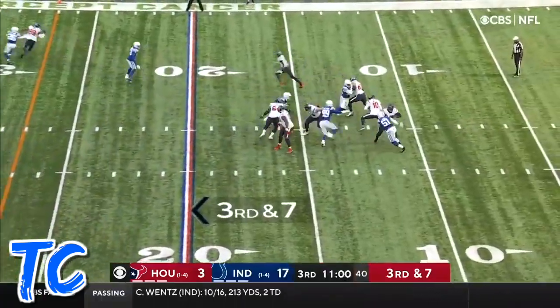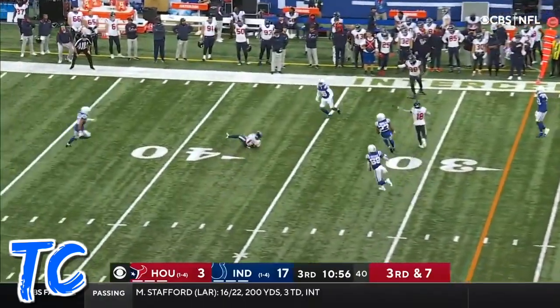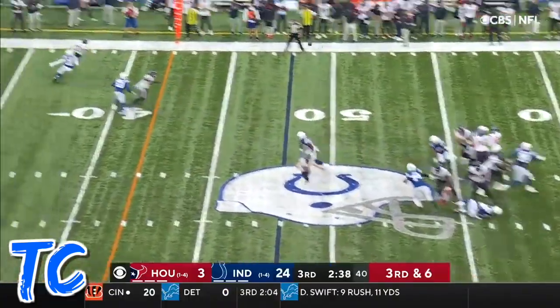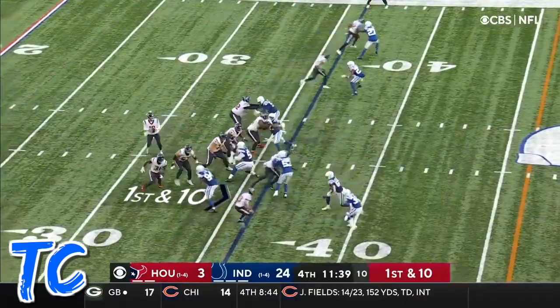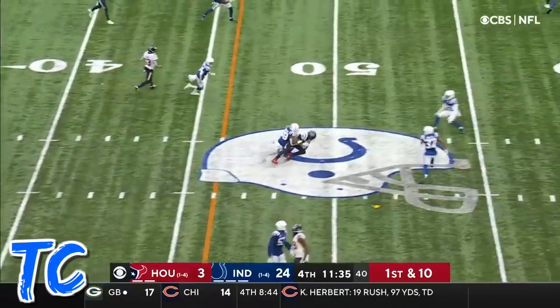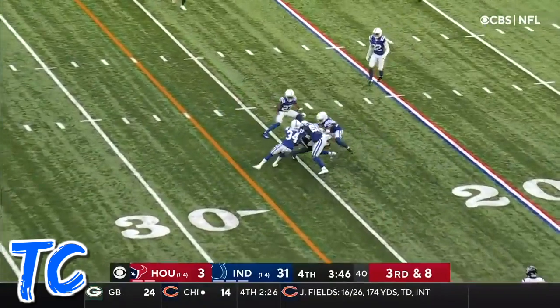This Texans wide receiving corps trying to get healthy. Third down, here they come again. Mills on the run — what a pass to Cooks. First time we've seen Rex Burkhead on the field at running back for Houston. Mills, his pass is caught. It's that awfully dangerous Cardinals team. Mills' pass is complete.